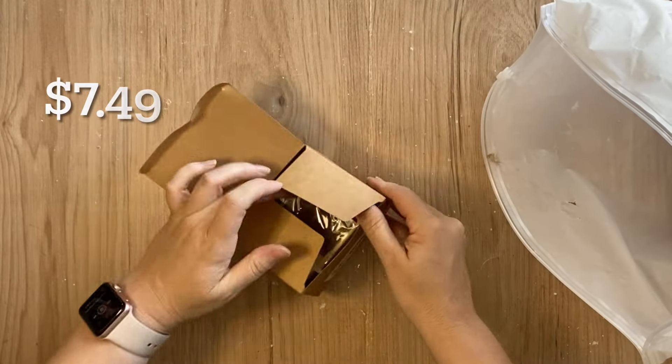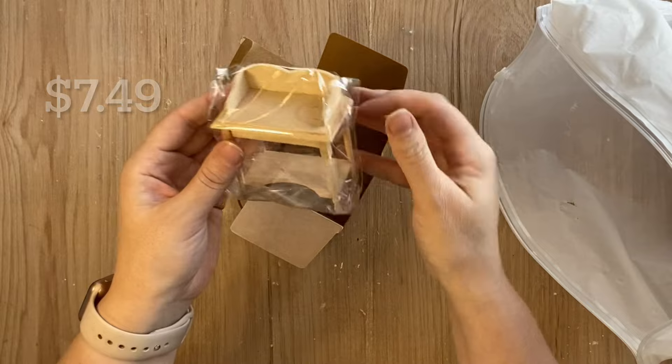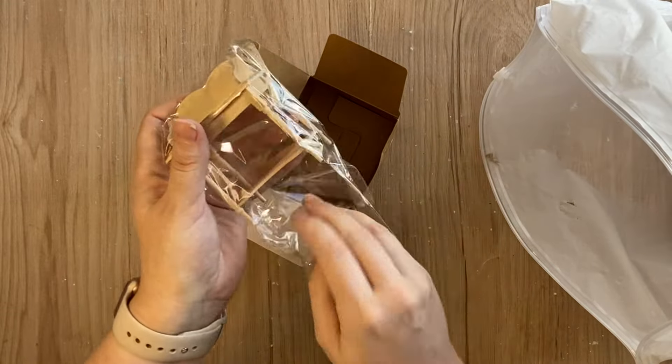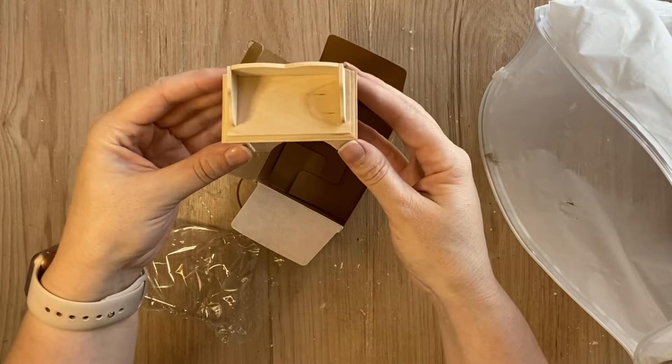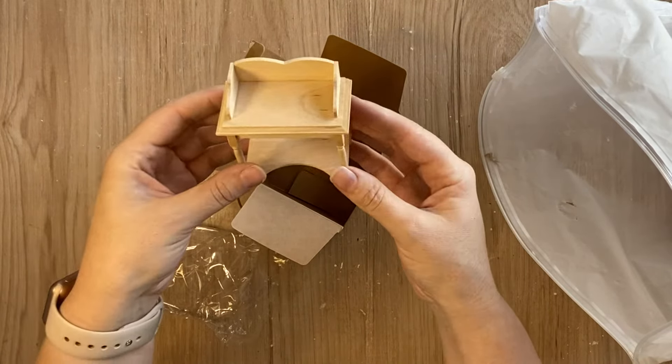My next miniature find was this wooden side table. I love that it's unfinished wood — we're going to be doing a project on this towards the end of the video. I just love the shape and the spindle legs, very sweet.